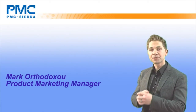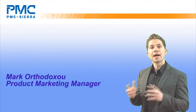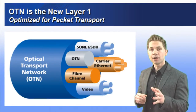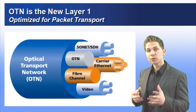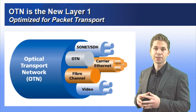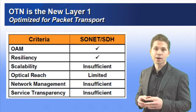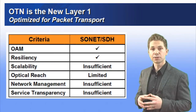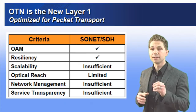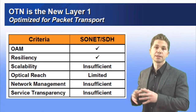A major trend impacting metro networks right now is the end-to-end convergence of IP and optical transport infrastructure with OTN. Optical transport network technology, or OTN, has been around for a while, mainly deployed in core and long-haul networks as a point-to-point technology. But until recently, solutions didn't exist to make it a practical alternative to SONET/SDH for end-to-end network deployment. Now the limitations of SONET/SDH are becoming more evident in our video-based world, especially when it comes to transporting 10 Gigabit Ethernet.